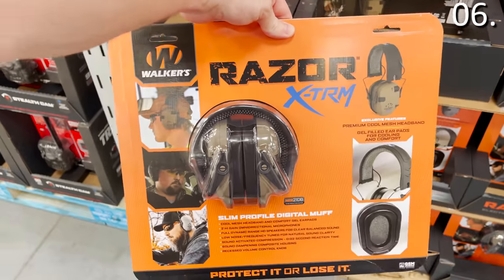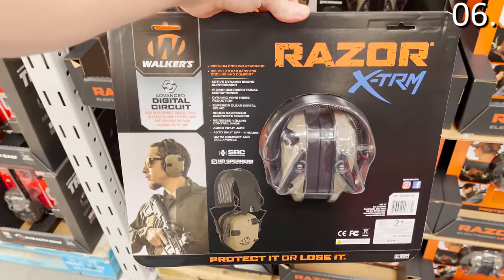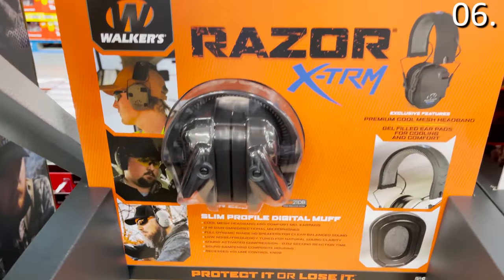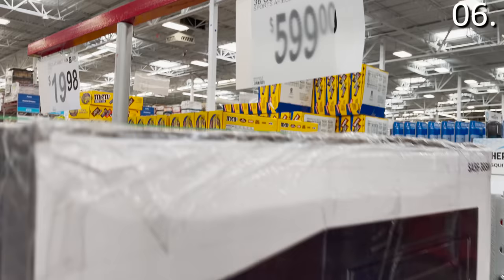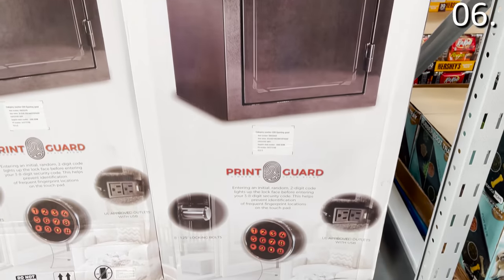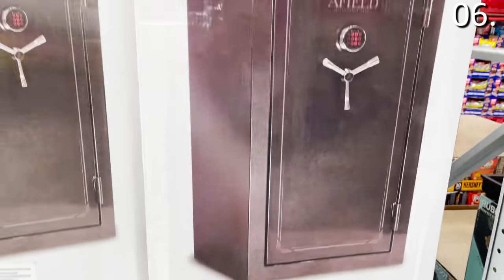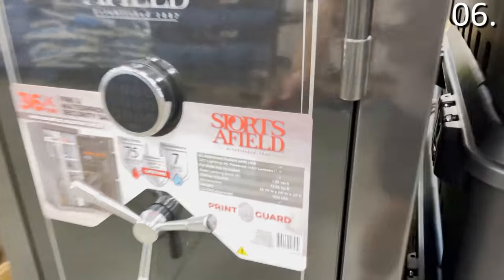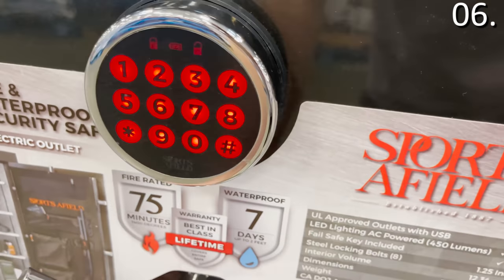The electronic hearing protection earmuffs for $39.98 feature noise cancellation built specifically to block out extremely loud noises on a hunting trip, at construction sites, or if you have a three-year-old who loves singing 'Let It Go' over and over again. The Executive Fire and Waterproof safe with a fingerprint digital keypad is $599 — top-of-the-line, with internal power outlets and a USB charger to keep a laptop charged and tech secured.